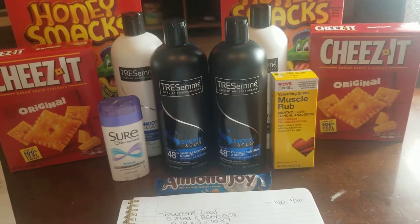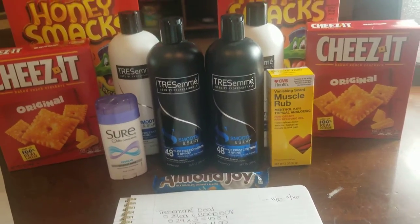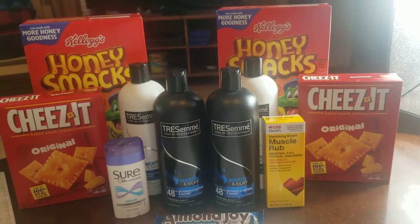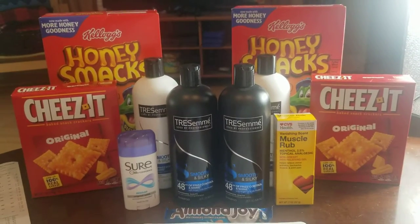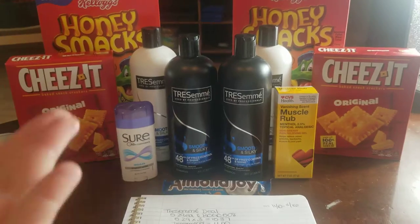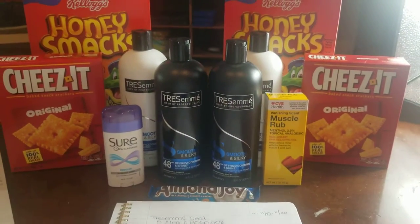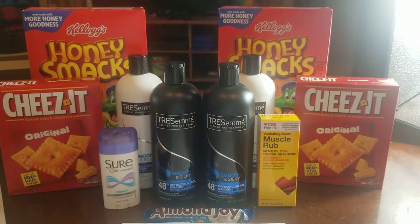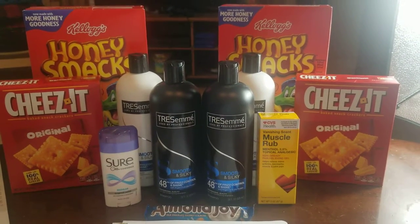So my out-of-pocket with tax was $4.78, and I got back $9 in rewards — still about a $4 and some change moneymaker week for me. Go out, do these deals, and save yourselves some money. If you have any questions about anything, leave me a comment down below and I'll answer as best as I can. See you guys next week!